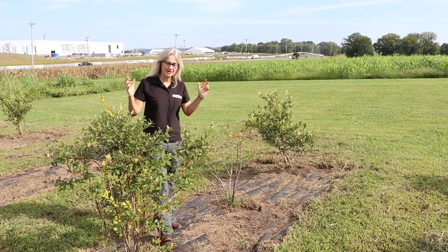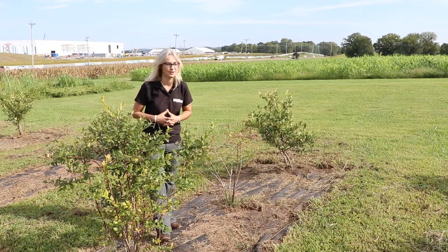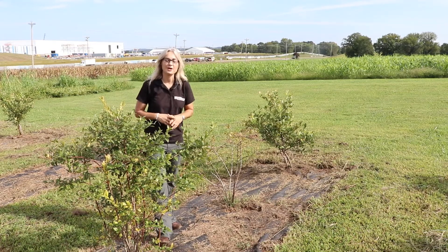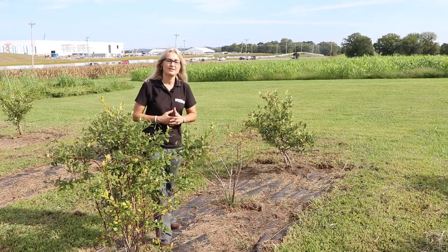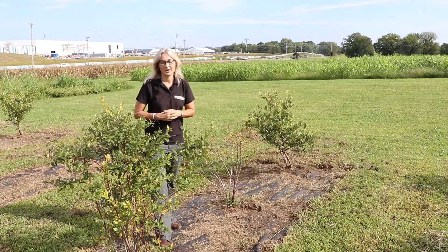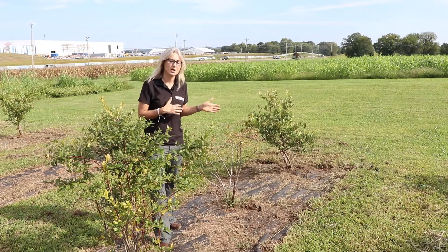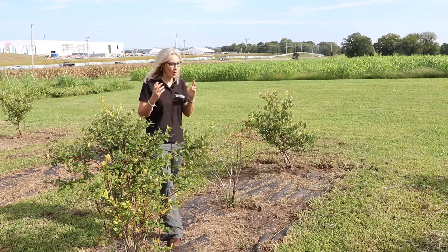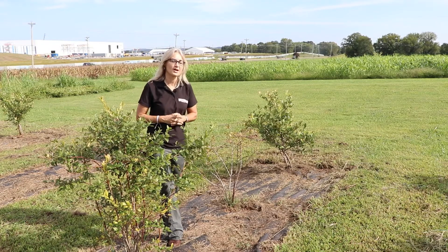Hello, I'm Natalie Baumgartner. I am in one of our blueberry trials where we have a lot of different cultivars here on evaluation. Very accidentally this summer, we had a stress trial placed on these blueberries because the irrigation system in this plot was not working for a period of several months, and quite unintentionally we really put these plants under a lot of stress.